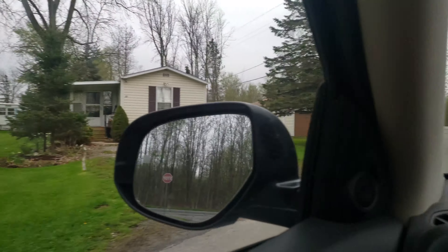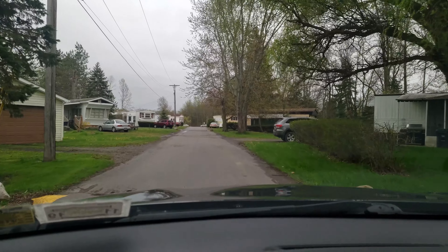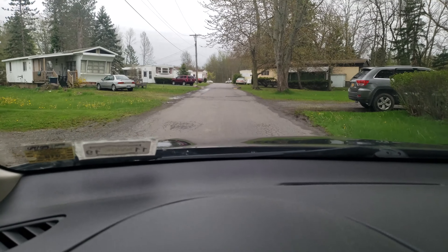It's technically a trailer park. They don't even call it a trailer park because some houses are permanent in here. They just call it Rainbow Park.